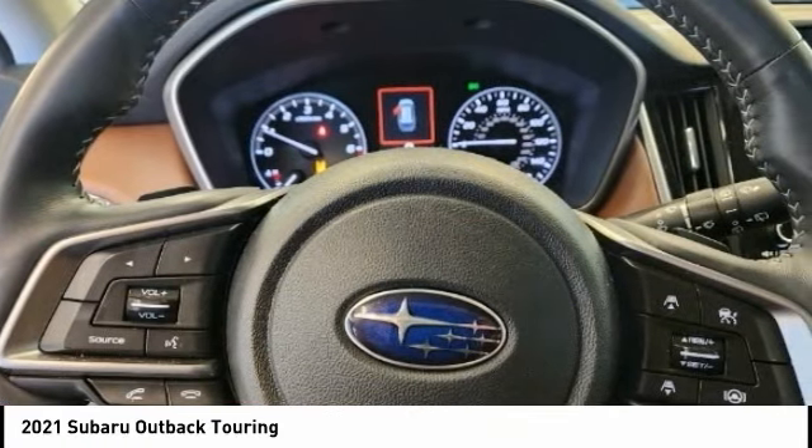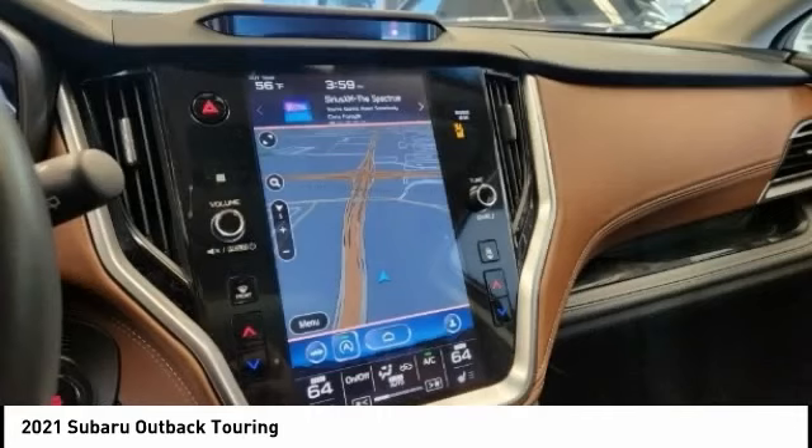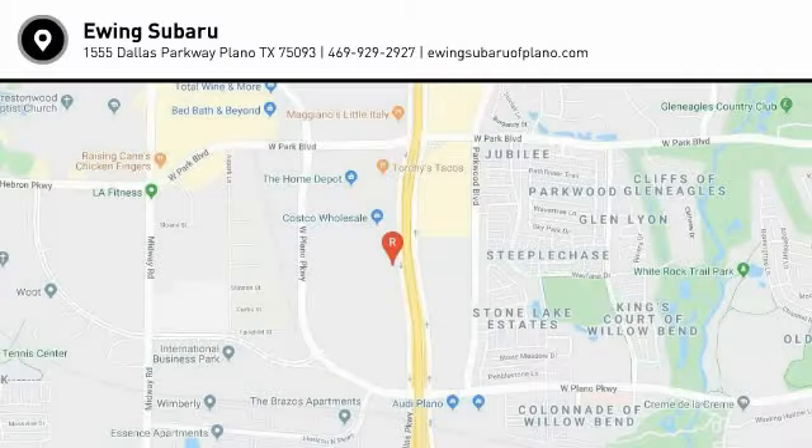Airbags — front dual-seat cushion. Drive away with a great deal on this vehicle. Call or stop in today.